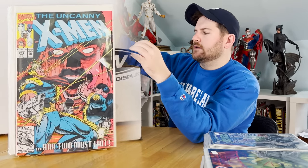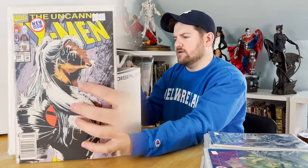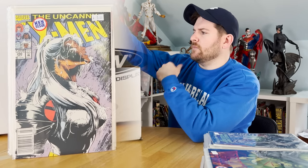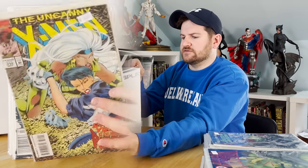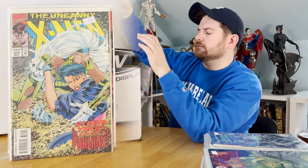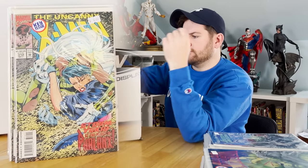X-Men 287 — origin of Bishop and Bishop joining the X-Men. A classic cover of Storm as a newsstand. X-Men 312, which is the first appearance of Phalanx — I think I had two of those.